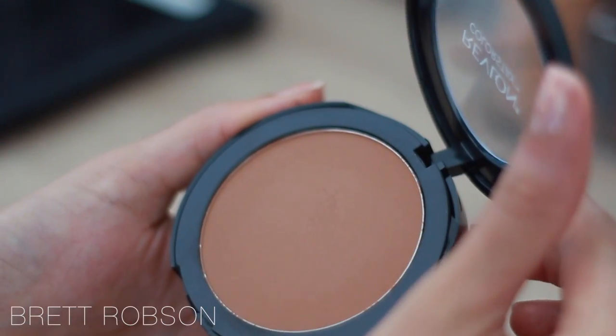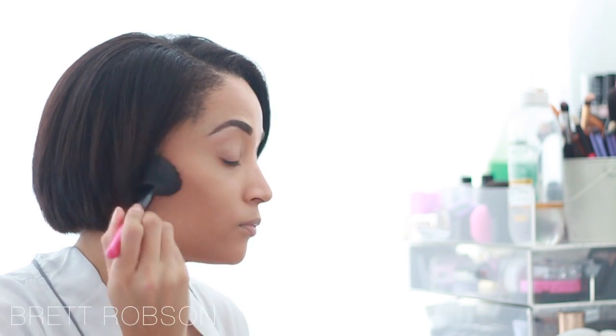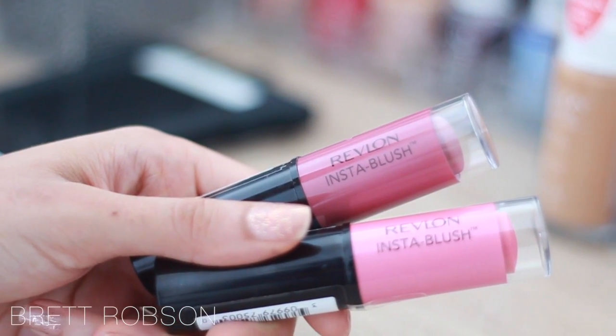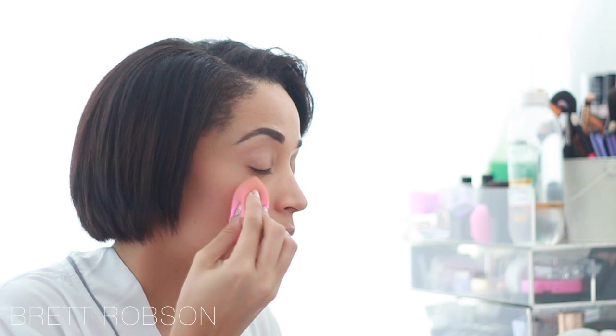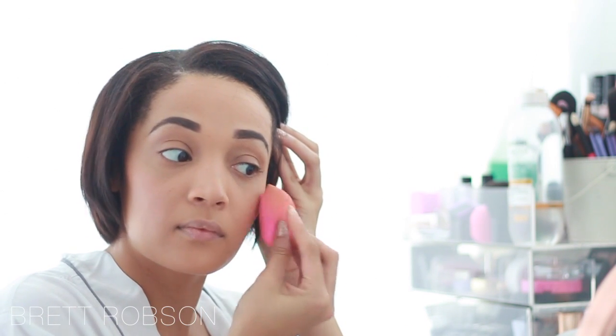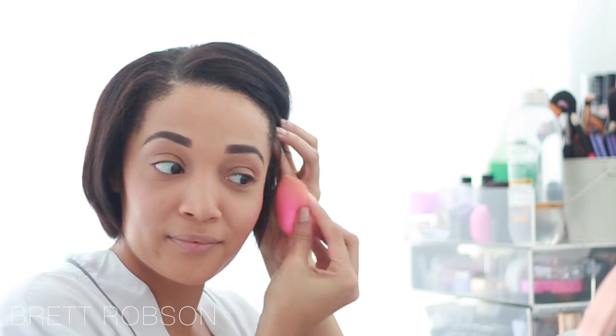I'm then going to bronze up my face with the Revlon ColorStay pressed powder in the shade Cinnamon. Cinnamon is the perfect shade if I just want to add a little bit of color to the outer areas of my face, like my cheekbones, forehead, and my neck as well. I'm then going in with the Revlon Insta Blush — at first I was a little afraid of this, but I found the perfect way to apply it. I use it with my damp beauty blender, rub the product onto the blender, and just dab it onto my cheekbones for the perfect flushed look.